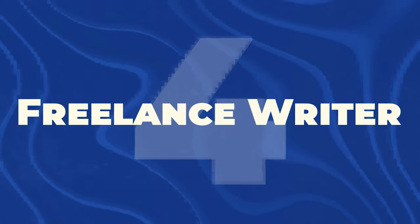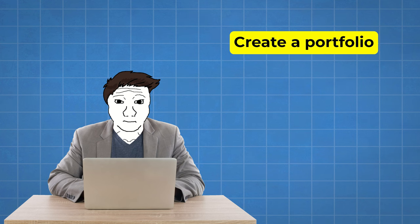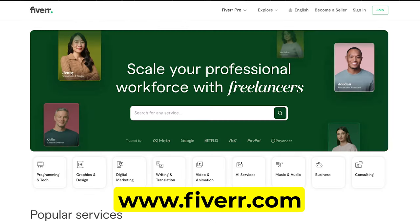Next is freelance writer. I know what some of you are thinking — Shane, I'm not a writer. Trust me, if you can string a sentence together, you can make money as a freelance writer. When I was building my first YouTube channels, I had to write scripts, video descriptions, you name it, and it taught me that writing is a skill you can develop, and it's also high in demand. Businesses need content for their blogs, websites, social media, and they're willing to pay good money for it — anywhere from $20 to $100 per article, and depending on your experience and the complexity of the topic, you can make even more. Start by creating a portfolio, write about topics you're passionate about or know a lot about, then check out platforms like Upwork or Fiverr to find gigs.